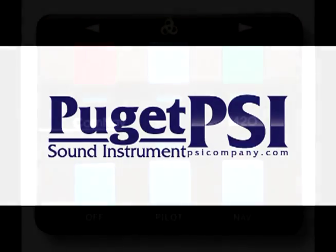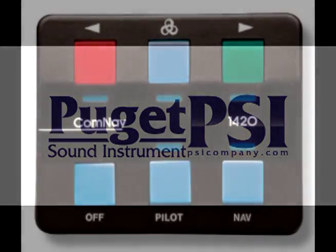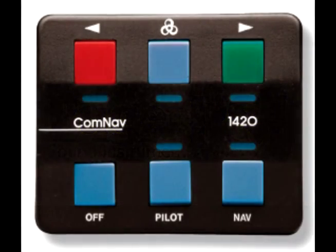The Comnav 1420 Autopilot system has been designed to make the advantages of a marine autopilot available to a wide range of vessels which need accurate steering control, yet have only limited space, and require easy installation and operation.